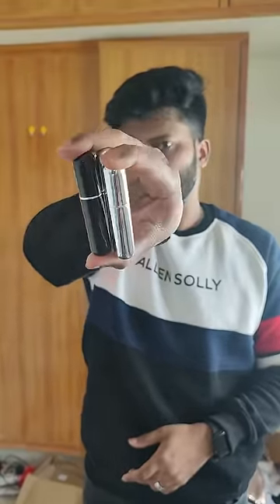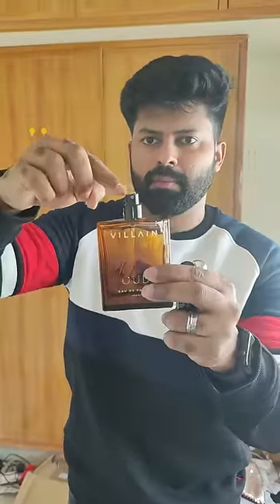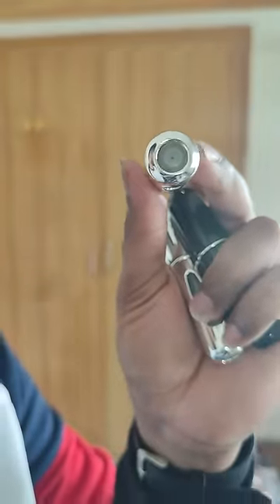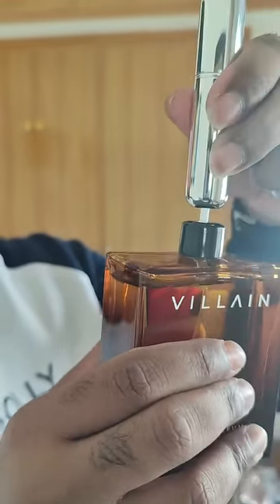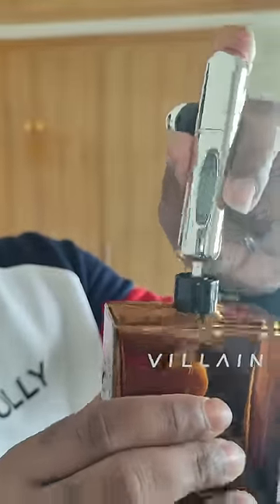Now we have a perfume atomizer. We can travel with all the perfume. For example, this is a perfume atomizer. You press the spray and the hole in the atomizer, you press the spray and the nozzle inside, and it will automatically fill the perfume.